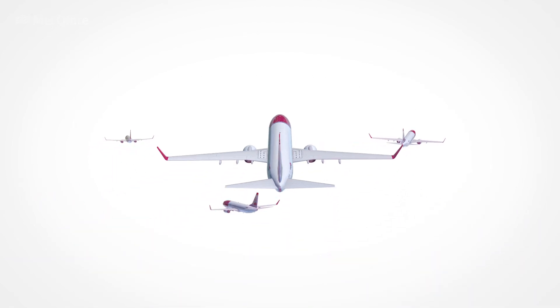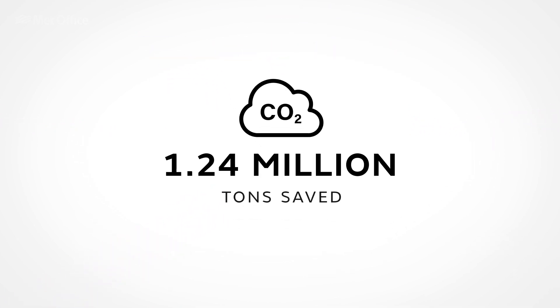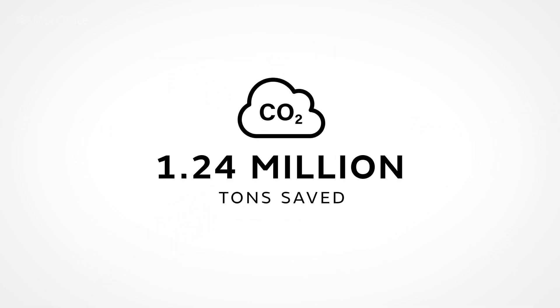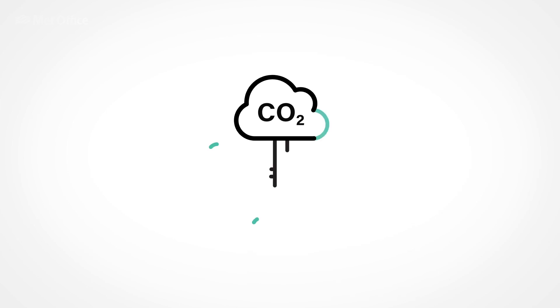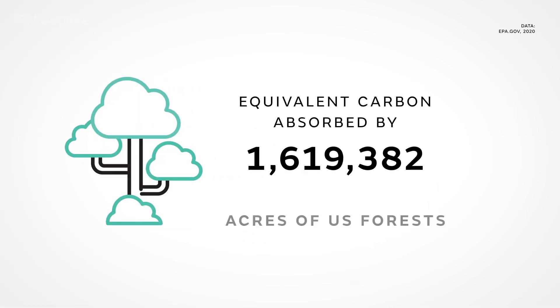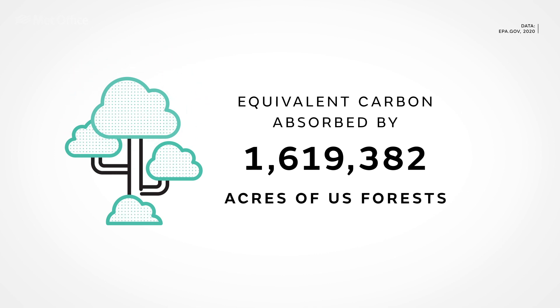And when air traffic levels rise once again to pre-COVID-19 levels, 1.24 million tons of CO2 could be saved by airlines. That's the equivalent of the amount of carbon absorbed by over 1.6 million acres of US forests in one year.